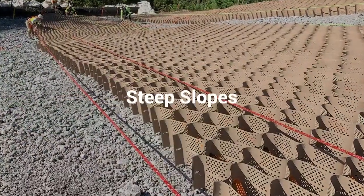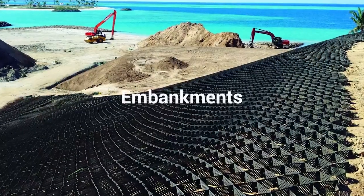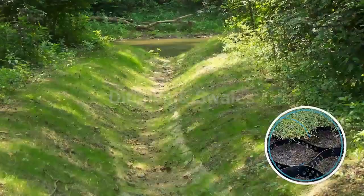Stabilize steep slopes, shorelines, embankments, stormwater channels, ditches, and swales.